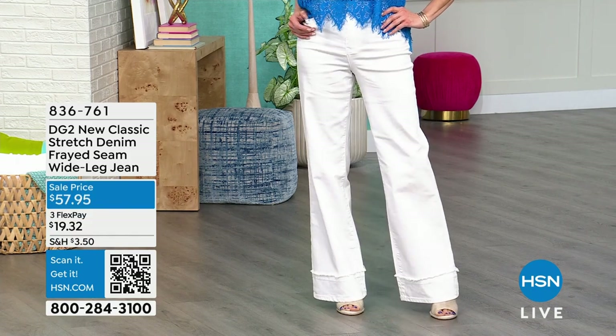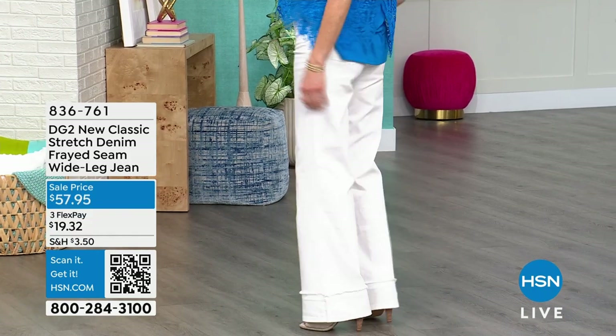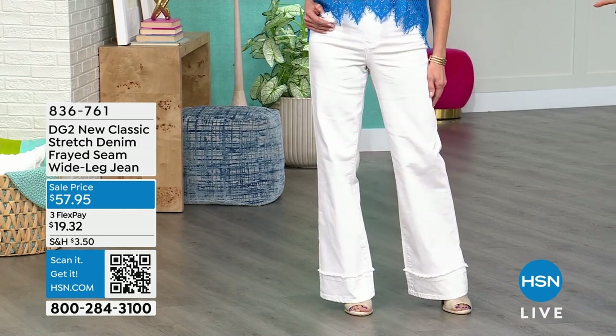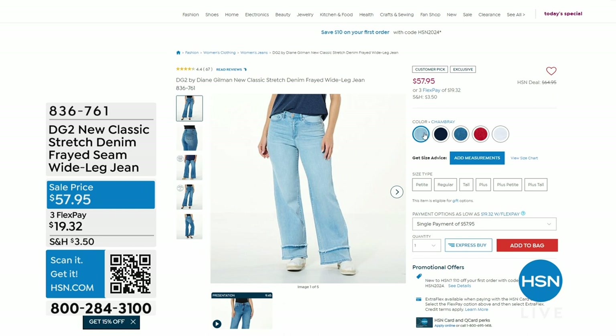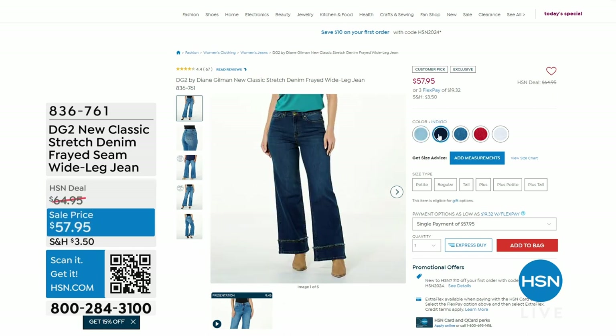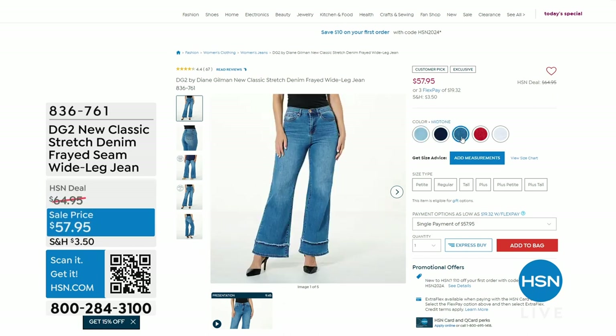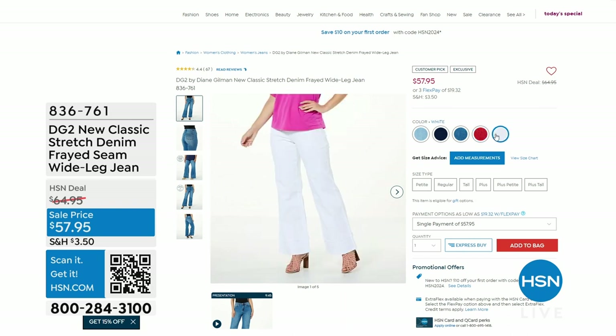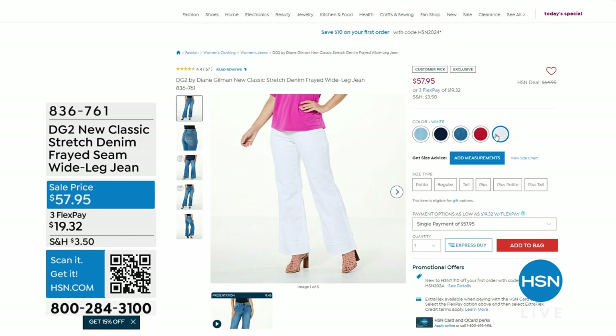So it's 29, 32, or 35 inches. If you've got those long legs, I know how hard it is to get that long length. It does come in those three inseams and five different colors: chambray, indigo, mid-tone, tomato, and white. That is a fabulous bottom, and they have been extremely popular and they are on sale.